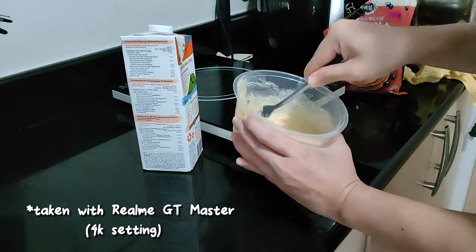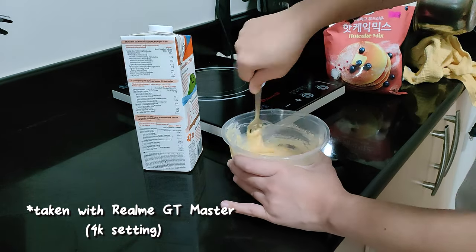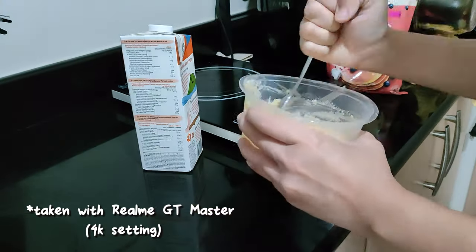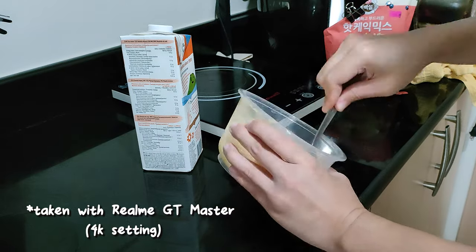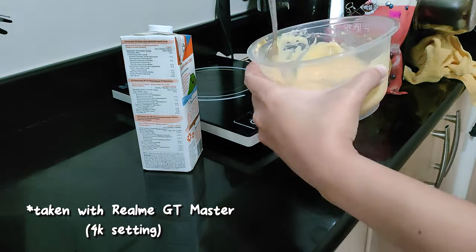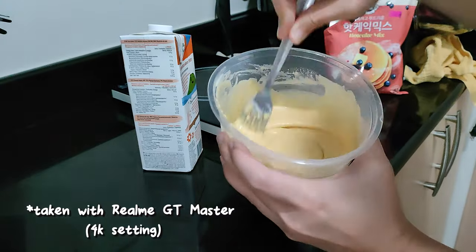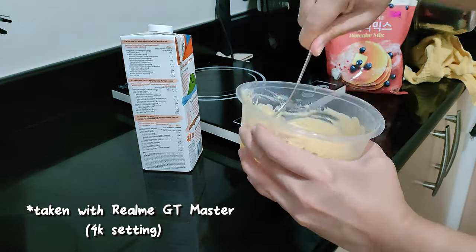It kind of looks better than the Sony camera resolution. This one is in the 4K setting, so let's make breakfast while we're trying out the phone for vlogging, since that's what we'll be using as a second camera moving forward.